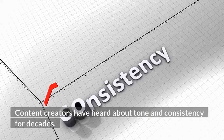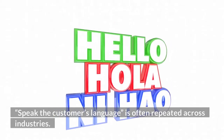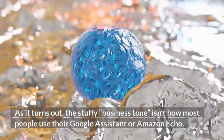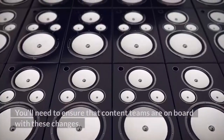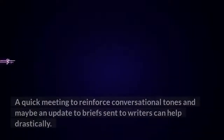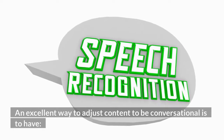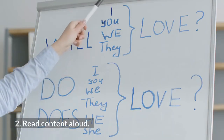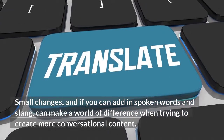Content creators have heard about tone and consistency for decades — 'speak the customer's language' is often repeated across industries. However, when dealing with voice search, a shift toward conversational tone is emerging. The stuffy business tone isn't how most people use their Google Assistant or Amazon Echo. You'll need to ensure that content teams are on board with these changes. A quick meeting to reinforce conversational tones and maybe an update to briefs sent to writers can help drastically. An excellent way to adjust content to be more conversational is to have editors review all content and read content aloud. Small changes, and adding in spoken words and slang, can make a world of difference when trying to create more conversational content.